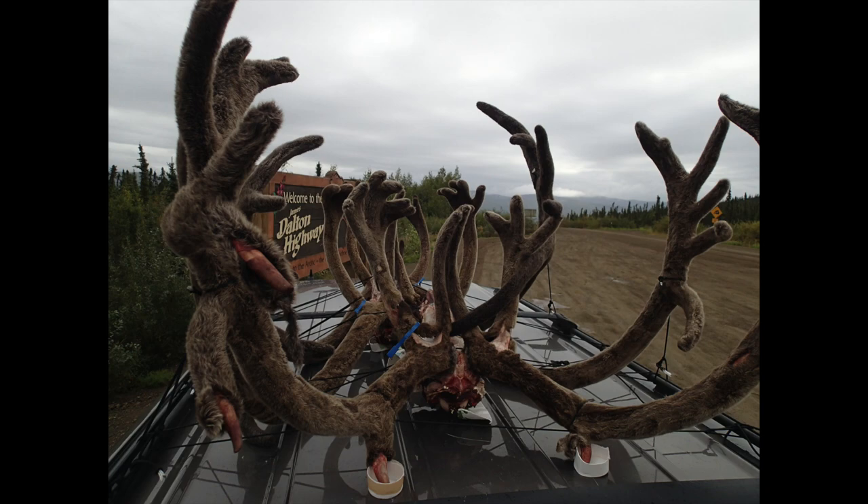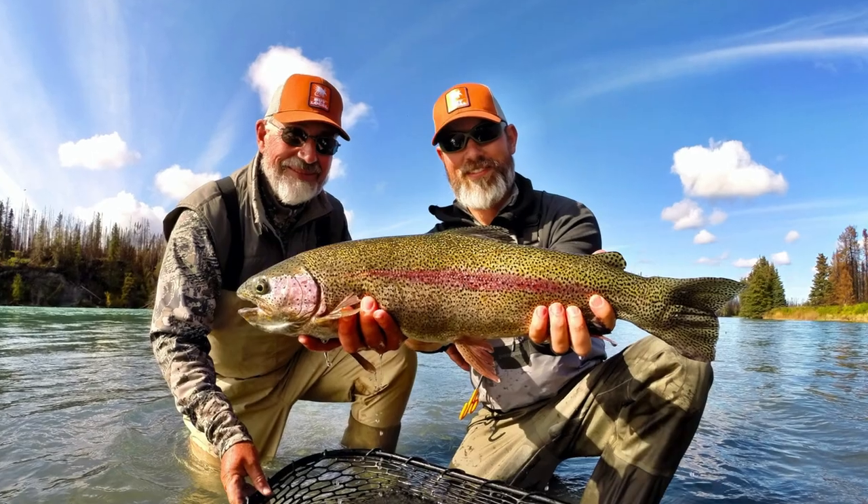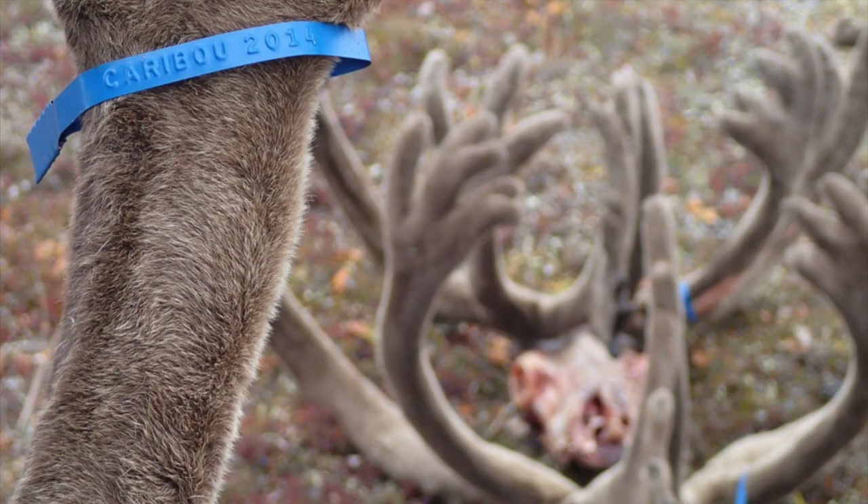Then we went fishing — but that's a different video. Hope you enjoyed it, and if you have any questions please feel free to comment below or reach out — I'll be happy to answer them.